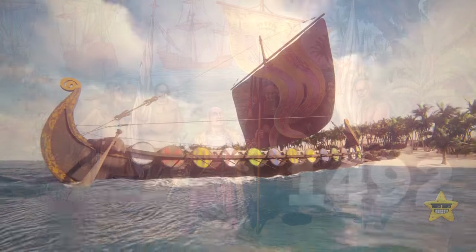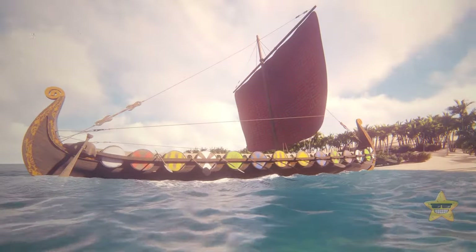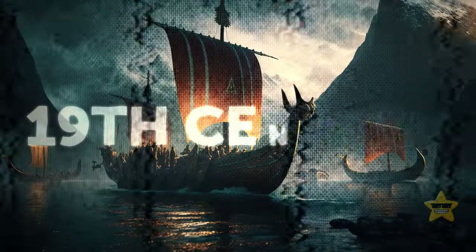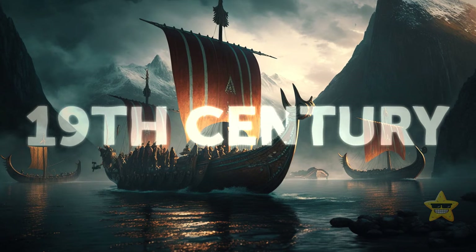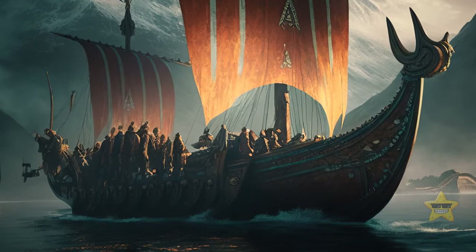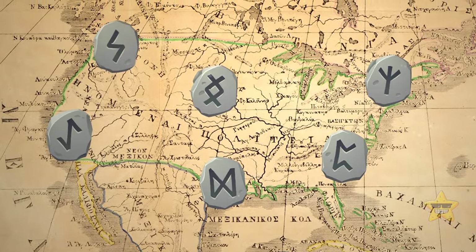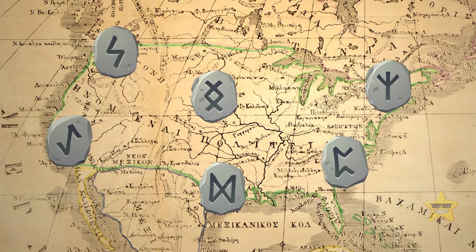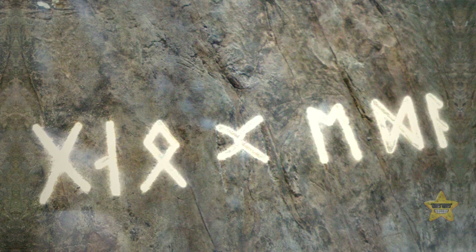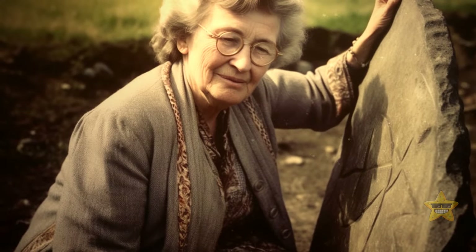The first known European to reach the Americas was Christopher Columbus, who arrived at the Bahamas in 1492. So why do some people believe Vikings might have gotten there first? We have to travel back to the 19th century, when the idea that the Norse were the first Europeans to discover America took off, based on runes and Norse artifacts found in various areas in the U.S. — including the cobblestone path first discovered by Gloria Farley, located in Heavener Runestone Park in Oklahoma.